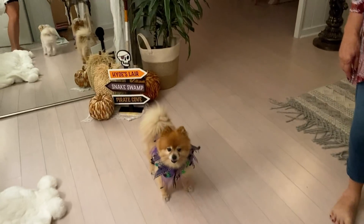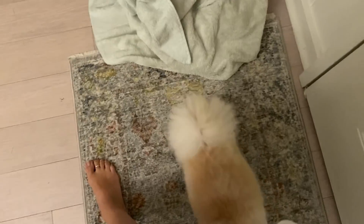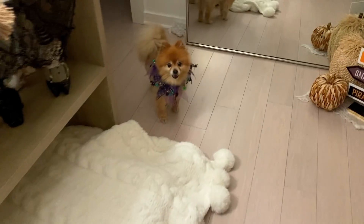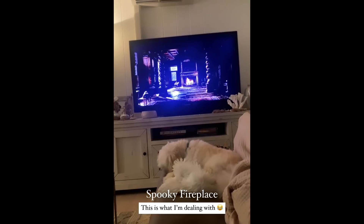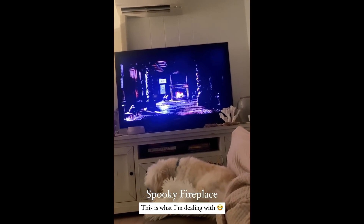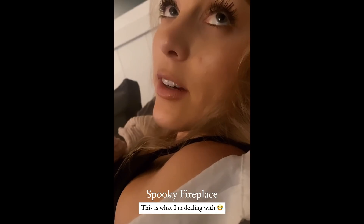Boys, that's it - Halloween's over! I'm going to take these collars off. You're almost out of your Halloween collar. Oh my god, you're so cute. There's the spooky fireplace.